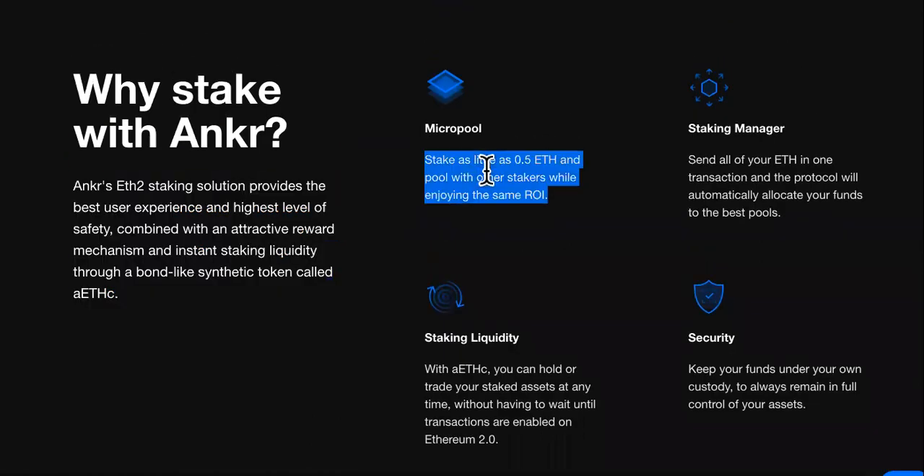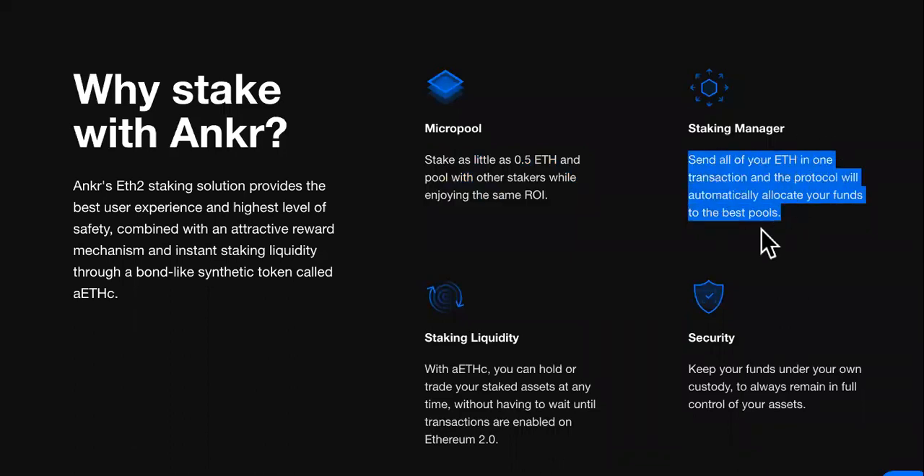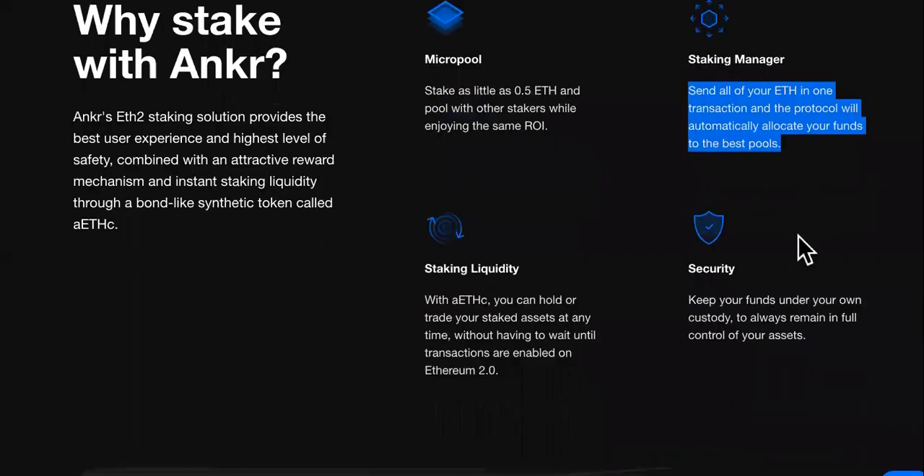...and instant staking liquidity through a bond-like synthetic token called AEC. Here's the MicroPool: stake as little as 0.5 ETH and pool with other stakers while enjoying the same ROI. They have plenty more benefits than if you went through the same one that everybody else goes through. That's what I call the irresistible offer. Check out the staking manager.